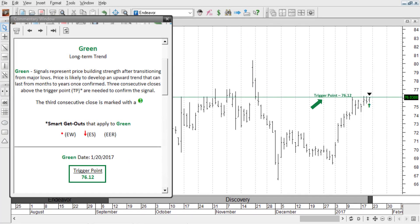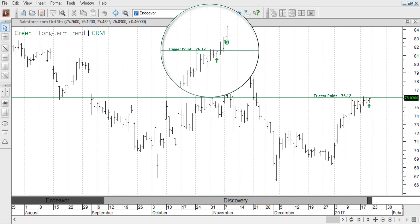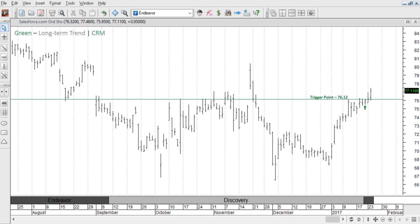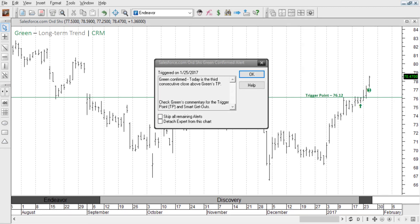I'm marking the trigger point on the chart with a green line. Now let's get rid of the commentary and wait for our green confirmation signal. It could take as little as three days or as long as three months to occur, but until price can prove it wants to begin its uptrend, it doesn't cost you anything to wait. There's the first close, the second close, the third close.